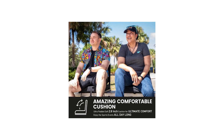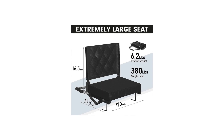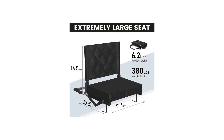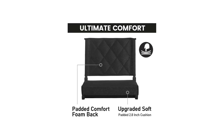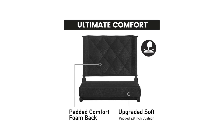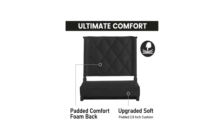First and foremost, the back support provided by these seats is exceptional. The sturdy backrest ensures that I can sit comfortably for extended periods without experiencing any discomfort or back pain. It's a game-changer, especially during those nail-biting moments when you don't want to miss a single play.